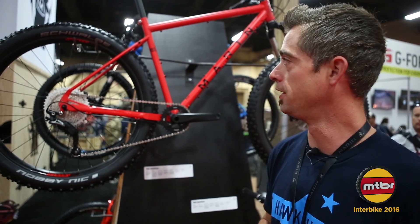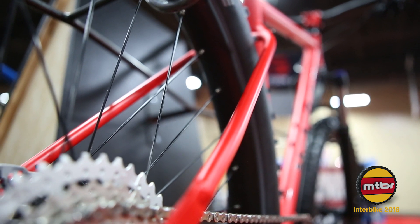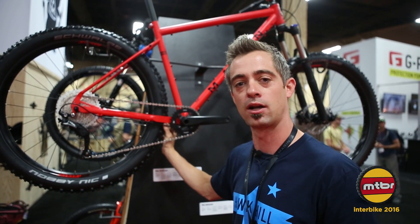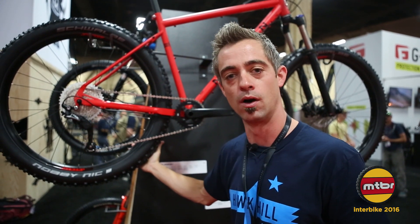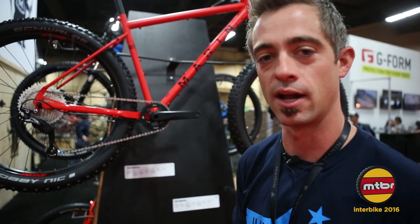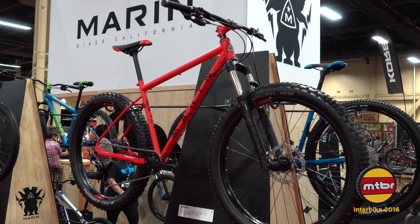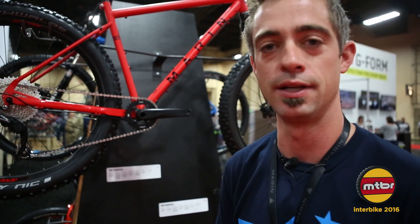Super easy. It also features very small seat stays for great ride compliance, as well as ample tire clearance on 40mm rims — a super rad plus experience. You can get out in the woods and have a good time, and it won't break the bank at just around $1,200 USD.